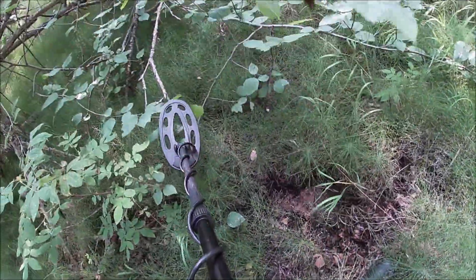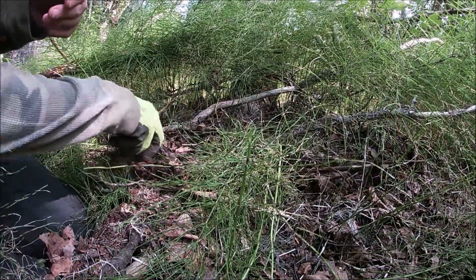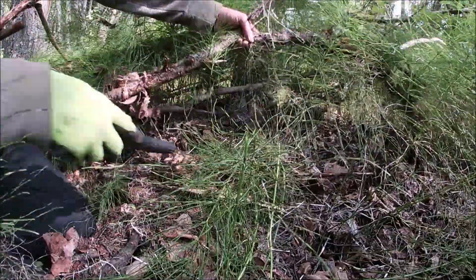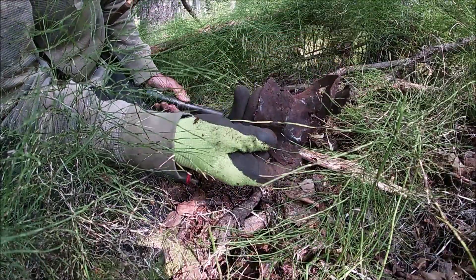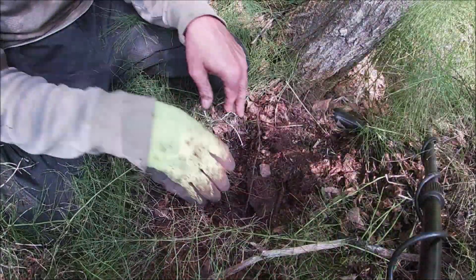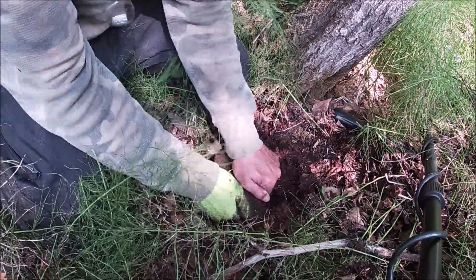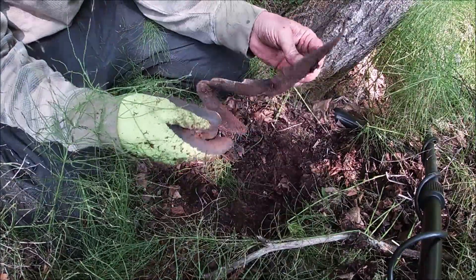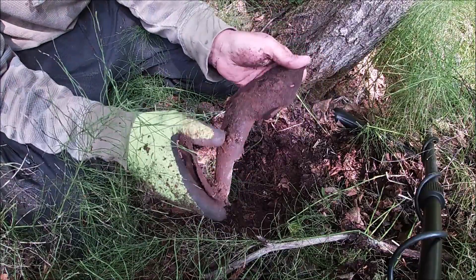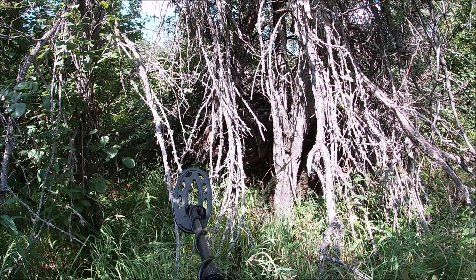Looks like I found another old can — a lot of those fuel cans around. Part of an old can. Next target — I think it's part of a shovel. All right, I'm in the middle of the woods, it's as thick as it could be.